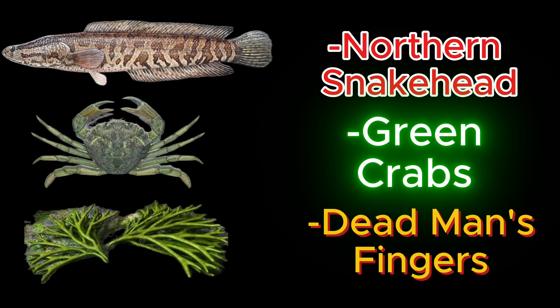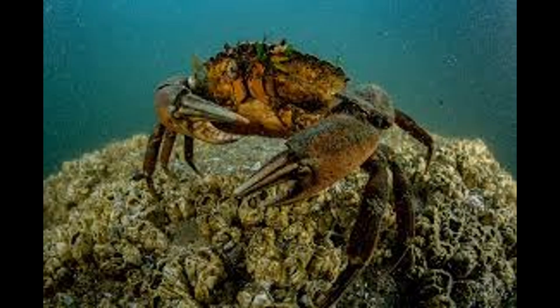The Northern Snakehead, Green Crabs, and Dead Man's Fingers. These species have made their way into New Jersey's waters through human activity and are now impacting our fishing communities, recreational anglers, and the balance of ecosystems.